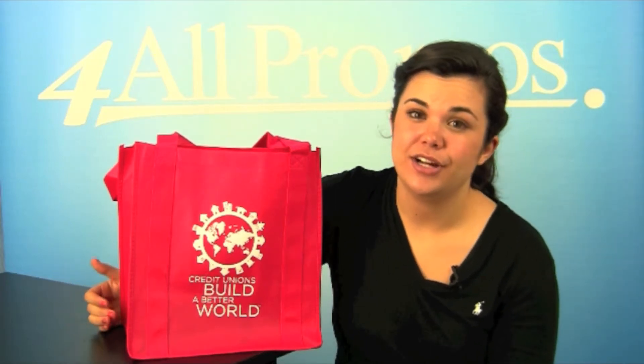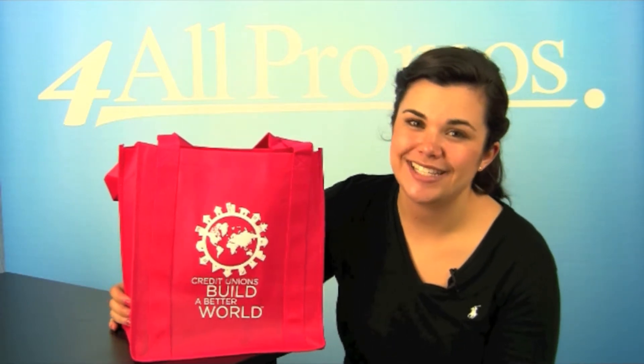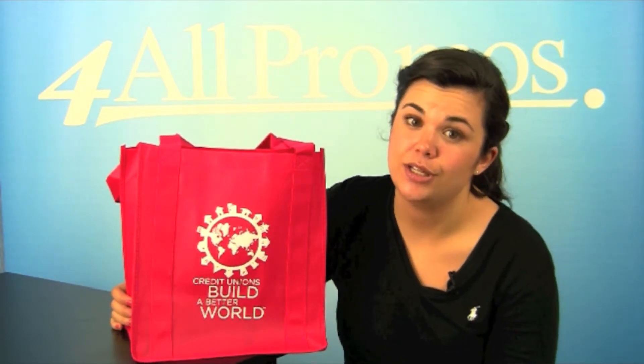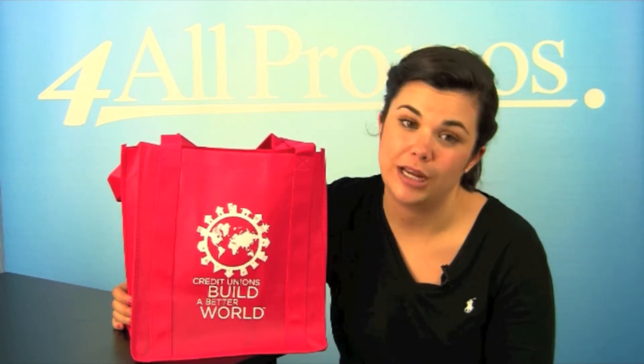Hi, this is our Little Thunder Heavy Duty Reusable Grocery Bag, SKU number 16739B1213. This may be a smaller version of the Big Thunder Heavy Duty Reusable Grocery Bag, but it has all the same great features in a great compact size.